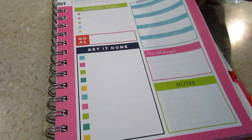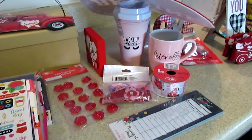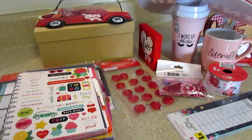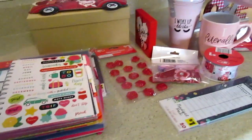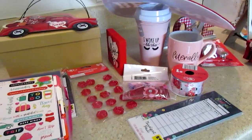So that was cute for three dollars, especially if you're not a planner person and don't want to invest in one. That's all I picked up from Dollar General. I'll make a separate video for Dollar Tree. I hope you guys are having a great day or evening — thanks so much for watching and supporting as always, and don't forget, there's always hope. Bye y'all!